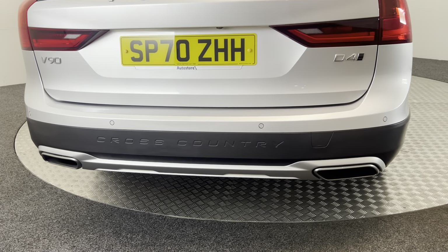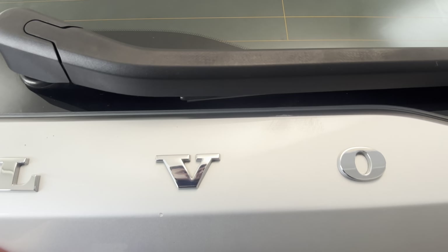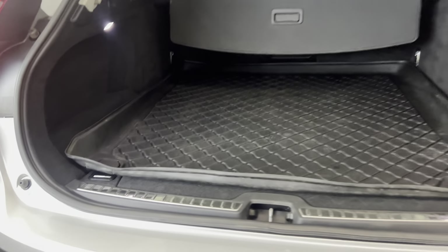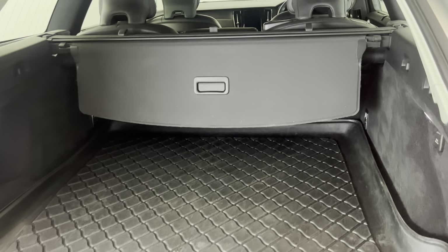Jumping around to the back, we have reverse sensors and it's also got a reverse camera. It has the power opening tailgate, and we've got a protective boot liner in there as well.